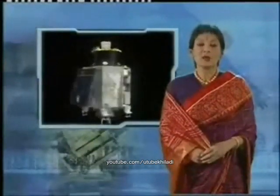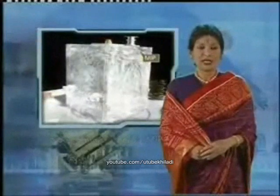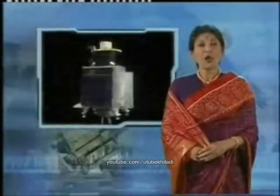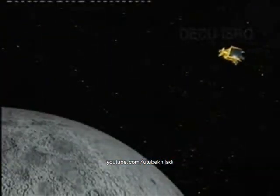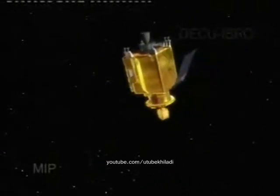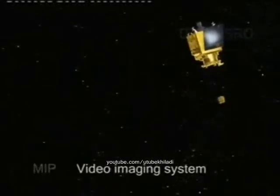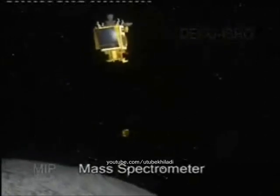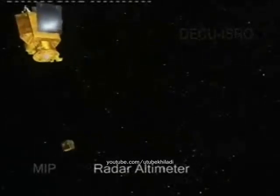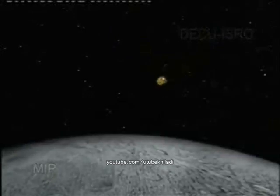After reaching operational polar orbit, the payloads will be commissioned one by one. The first to be commissioned is the Moon Impact Probe, MIP, a technology demonstrator. It will be released at the earliest opportunity once operational orbit has been reached. After its release from the spacecraft, the retro rocket of MIP will be fired and it will slowly start its descent to the lunar surface. During the descent, MIP's video imaging system will acquire images of the surface of the moon. The mass spectrometer will measure the constituents of the thin lunar atmosphere, and the radar altimeter will provide instantaneous altitude, giving inputs for future Indian soft landing missions. Thereafter, MIP will impact on an identified area in the south polar region of the moon.